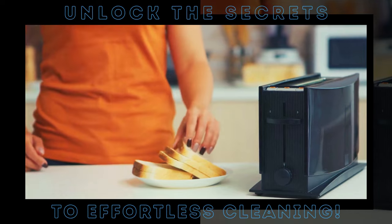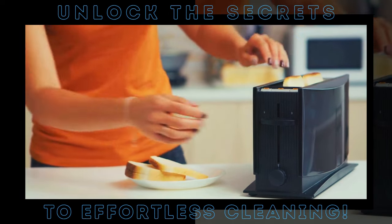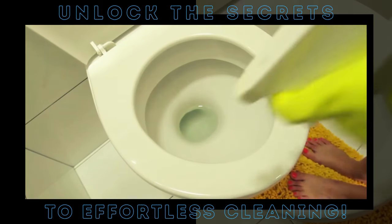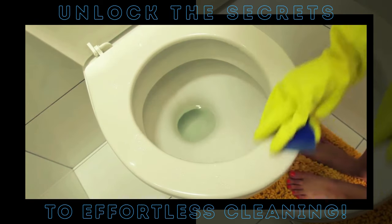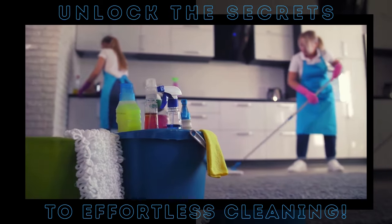Welcome to a world where cleaning is no longer a chore, but an exciting adventure filled with unexpected discoveries. Ever thought of cleaning your toaster with a pastry brush or using soda to scrub your toilet? Buckle up because we're about to unveil some mind-blowing cleaning hacks that will turn your everyday chores into a breeze. These aren't your average cleaning tips, but innovative strategies that take advantage of everyday items in ways you'd never imagine.